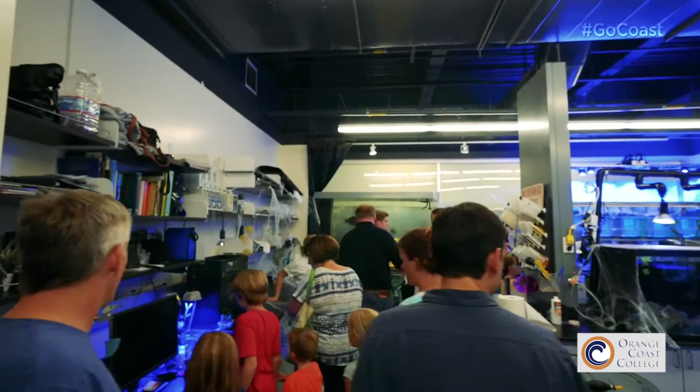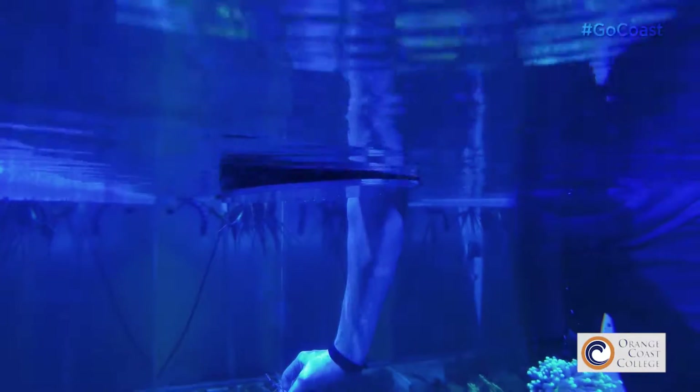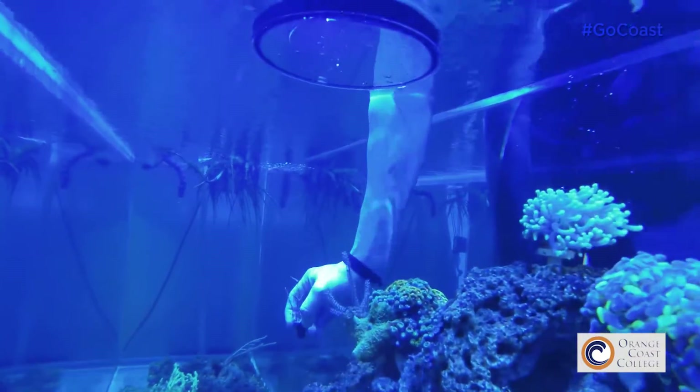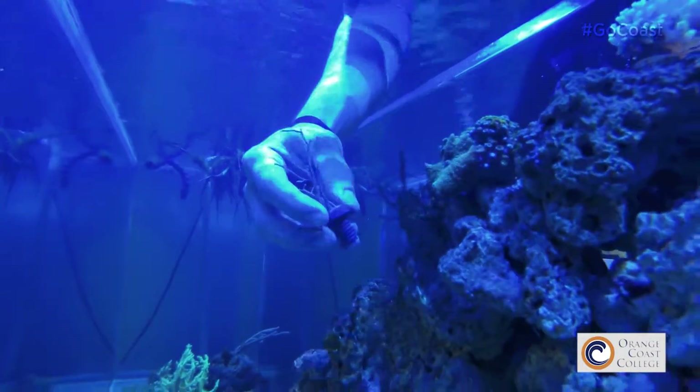If we can get them interested now in fish — where it could be something as easy as they like how a fish looks, that one looks funny — that kind of spark could manifest into something more potent later on in their life, where they can look back on these experiences as future scientists changing the world.